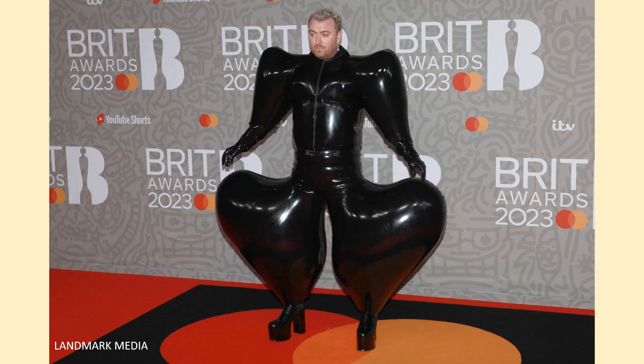This photograph shows Sam Smith at the 43rd Brit Awards in 2023. It's an Alamy stock photo and the copyright is Landmark Media.